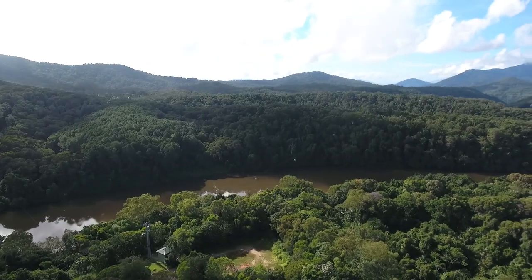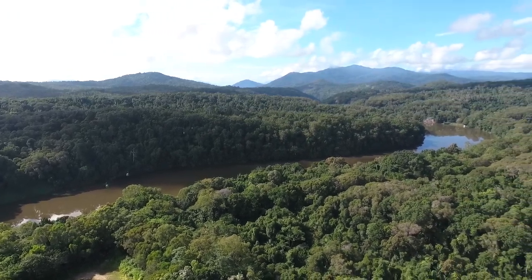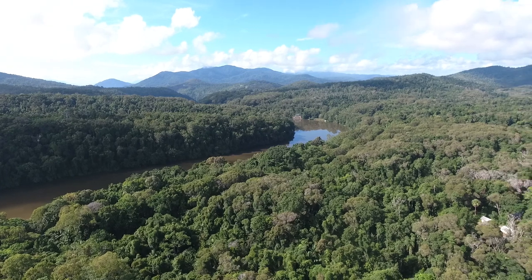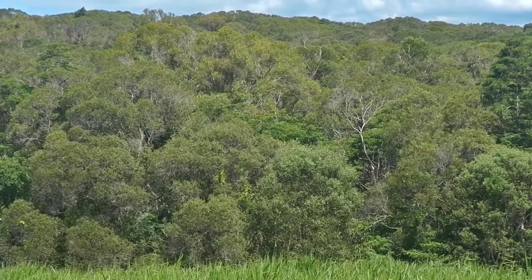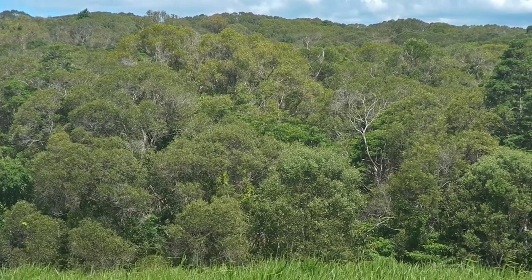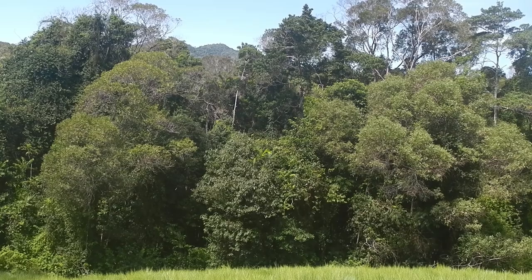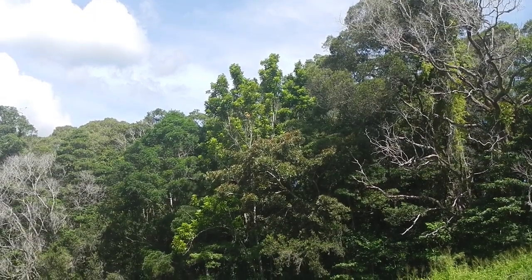One of the great things about Cairns and its surrounding regions is the dominating mountains of rainforest wherever you look, collectively known as the wet tropics. A lot of this land has been previously cleared or selectively logged, and we see areas colonised by wattles starting to give way to true rainforest species and eventually dying off, forming juvenile rainforest supporting much more diversity.